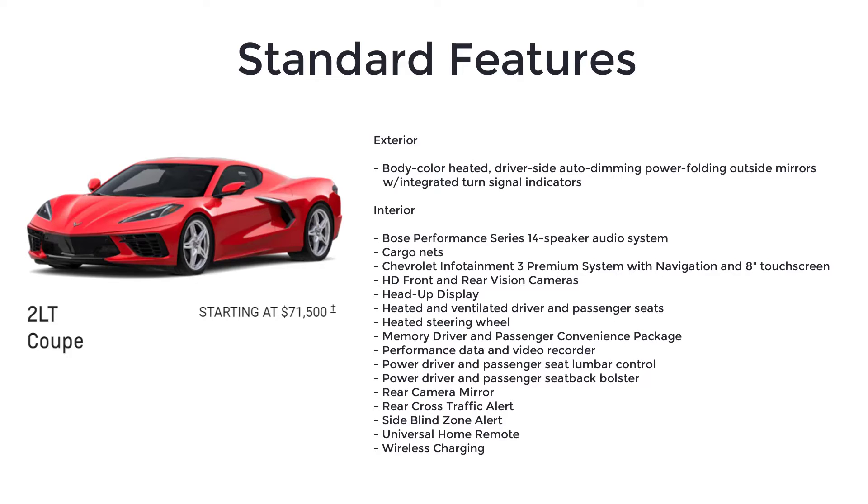Further 2LT features include HD front and rear vision cameras, head-up display, heated and ventilated driver and passenger seats, heated steering wheel, memory driver and passenger convenience package, performance data and video recorder, power driver and passenger seat lumbar control, power driver and passenger seat back bolster, rear camera mirror, rear cross-traffic alert, side blind zone alert, universal home remote, and wireless charging.